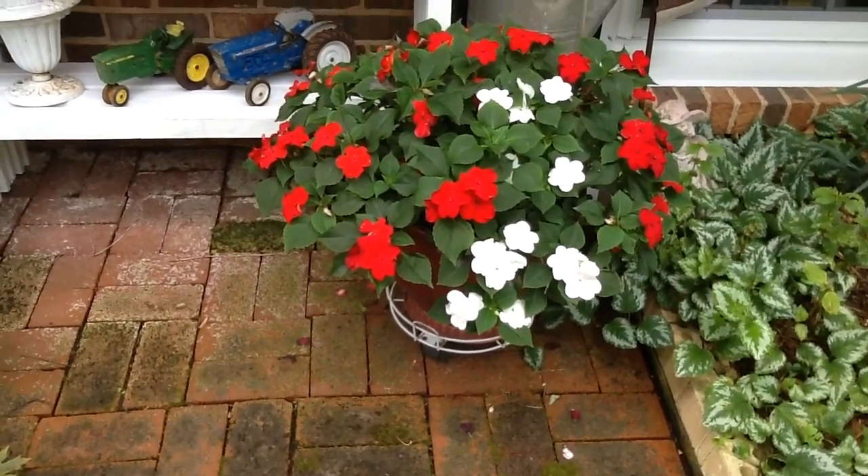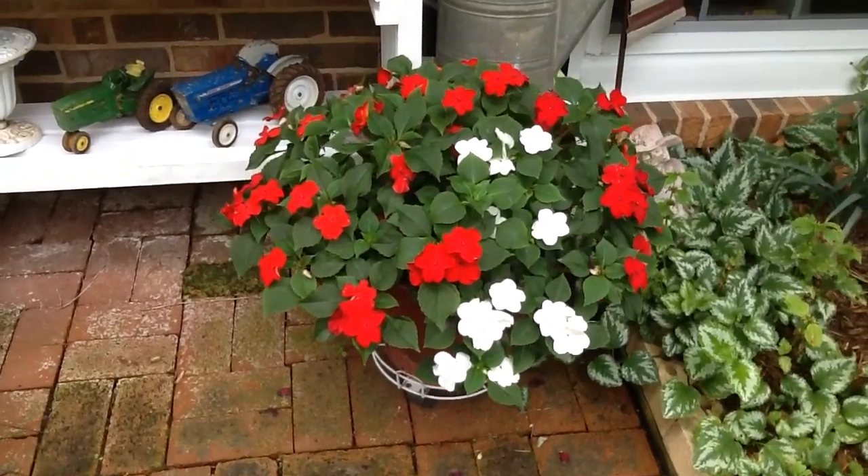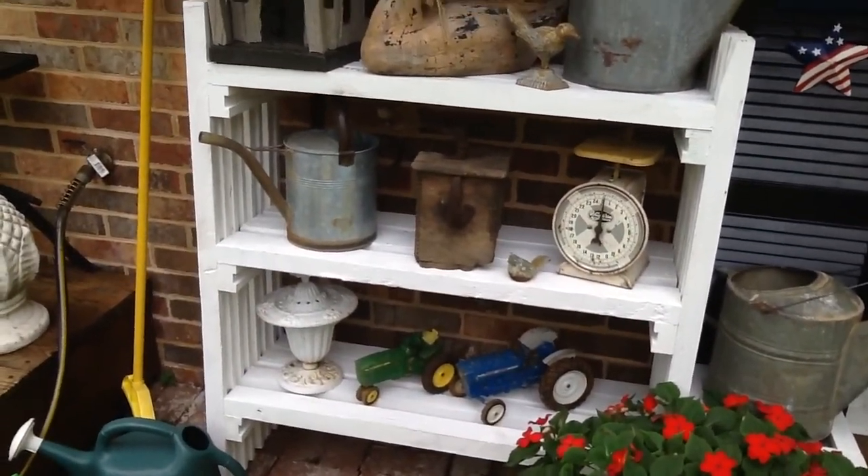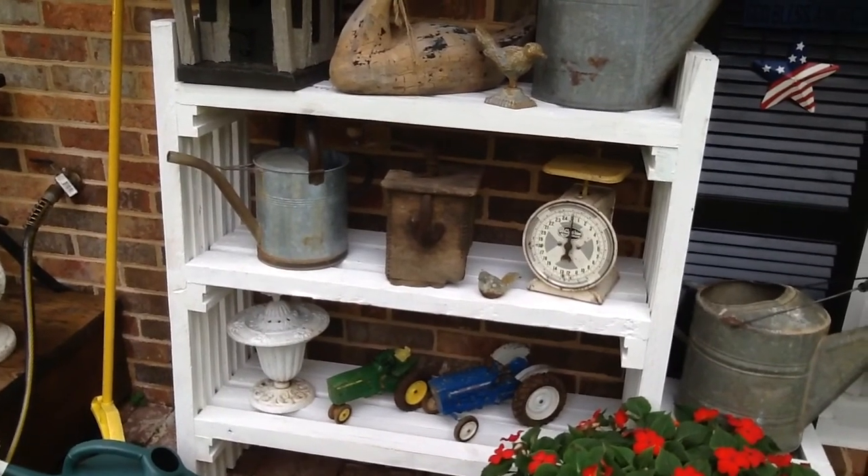Those are red and white impatiens and they evidently love it right here. This is the shelf that John built out of pallet wood that Lowe's gave him free.